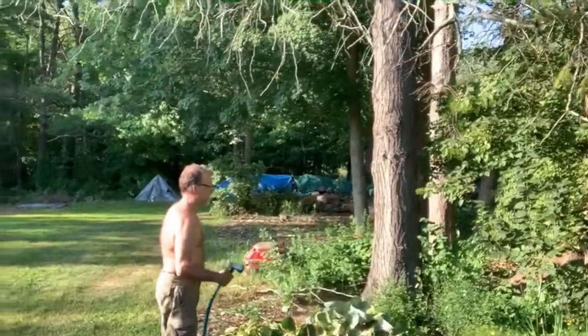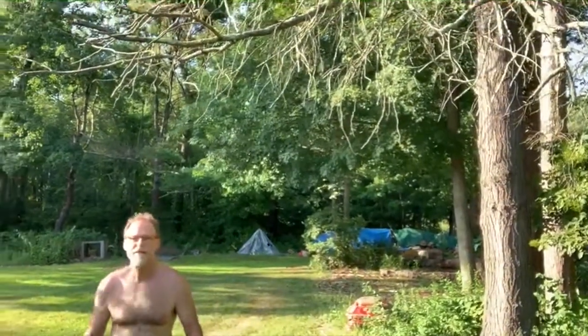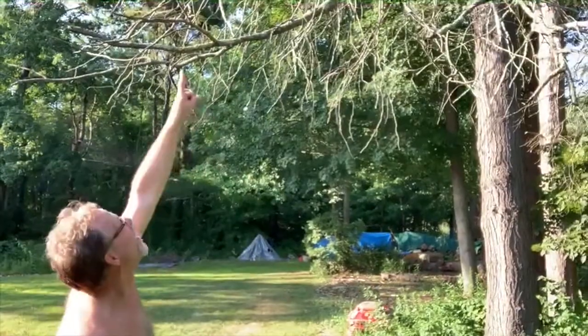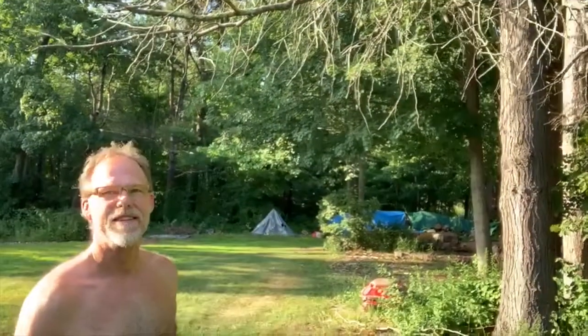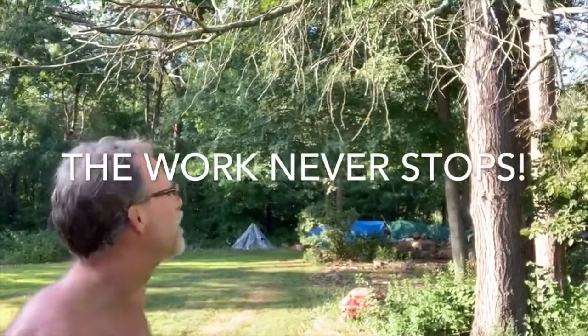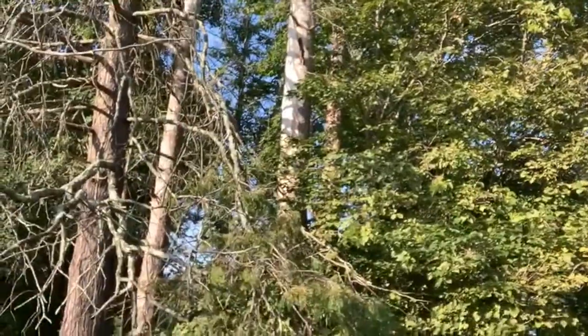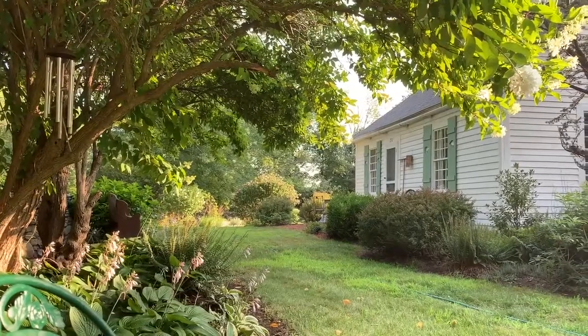Watering the hostas. Yeah, you transplanted them. That tree — you said we were going to take that tree down. Five trees? I gotta hire the guy. He's going to take five trees down. They need to go before they go on their own. These chairs look like they need to be sat in. It's a nice place to sit. Such a pretty view.